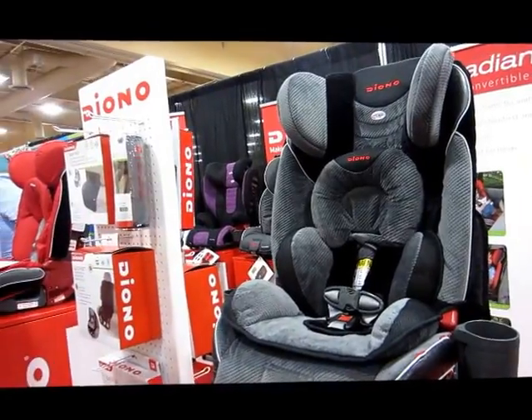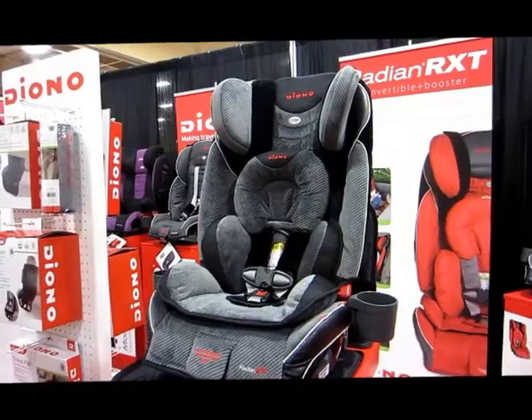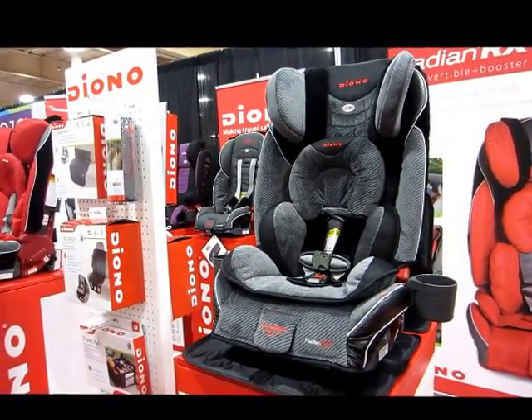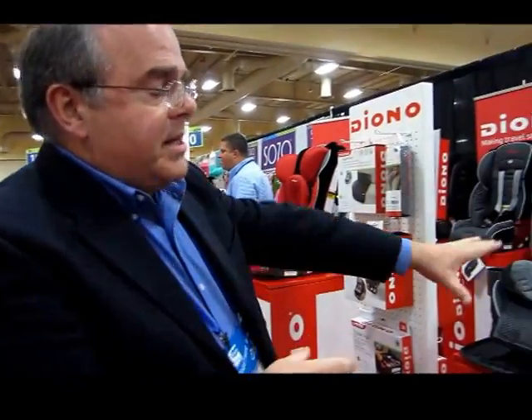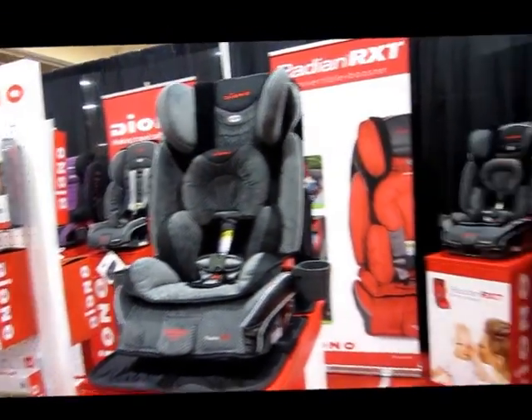The 10-year warranty covers what would be considered regular use defects or manufacturer's defects — if it breaks under normal circumstances or is determined to be a manufacturing defect, that would warrant exercising the warranty. That covers the full Radiance line. The GTX retails at $369, and the RXT retails at $339.